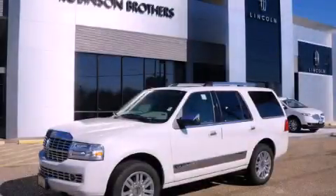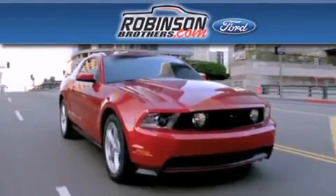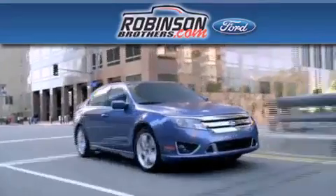Please call us today for more information on this great vehicle. Thank you for shopping at Robertson Brothers Ford, located at 11455 Airline Highway in Baton Rouge.